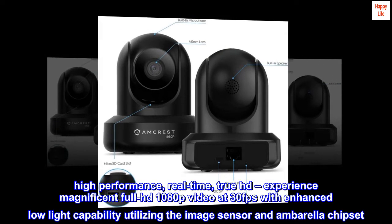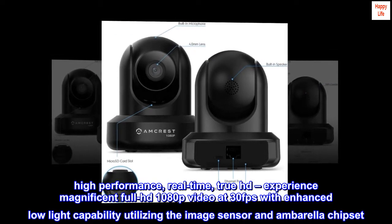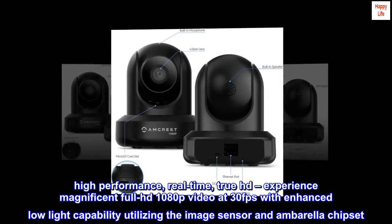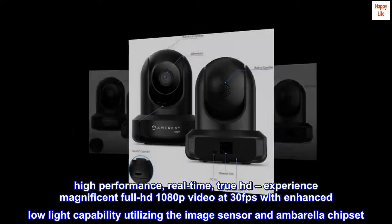High-performance, real-time, true HD. Experience magnificent full HD 1080p video at 30fps with enhanced low-light capability utilizing the image sensor and Ambarella chipset.